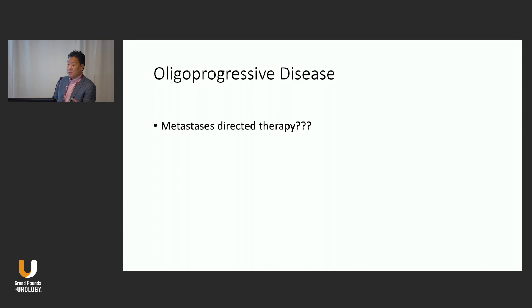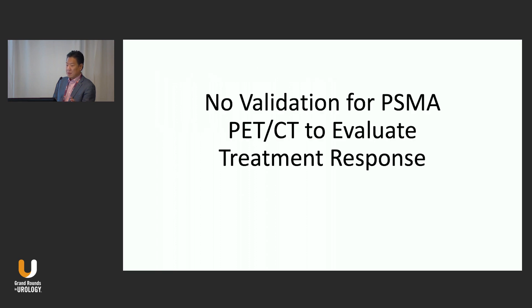For M1 CRPC, the idea of oligoprogressive disease and using mets-directed therapy in those patients — I don't think it's ready for prime time. But there are some studies that show signal that radiating some of these lesions might lead to an improvement in outcome. For now, PSMA PET to evaluate treatment response is a growing hot topic but also not ready for prime time. PSMA PET should be used more on just an event basis at initial diagnosis and at biochemical recurrence.